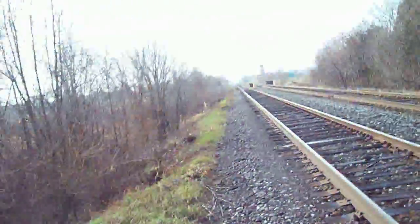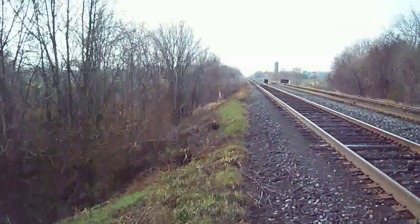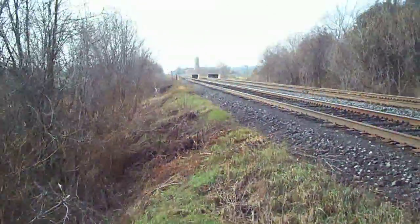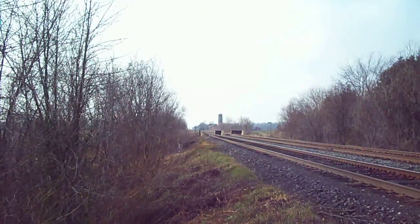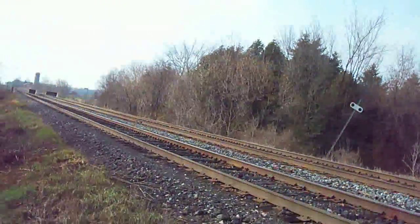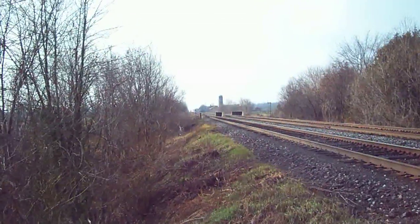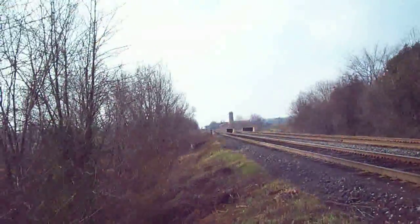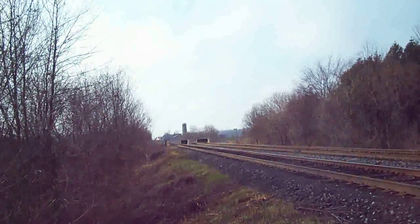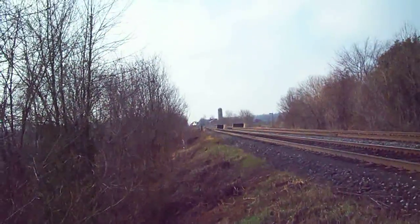Morning, Billy. Alright, here we go. Barriers are down. I'm gonna back up.